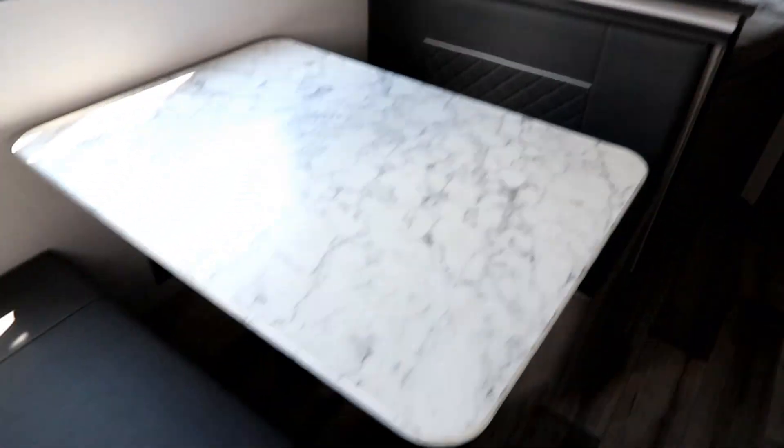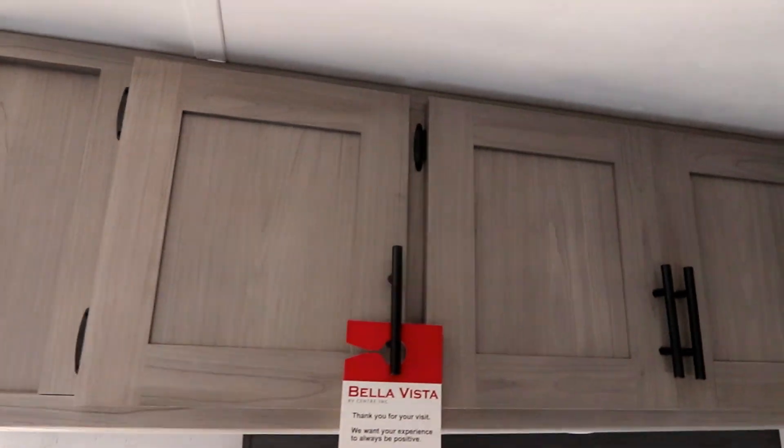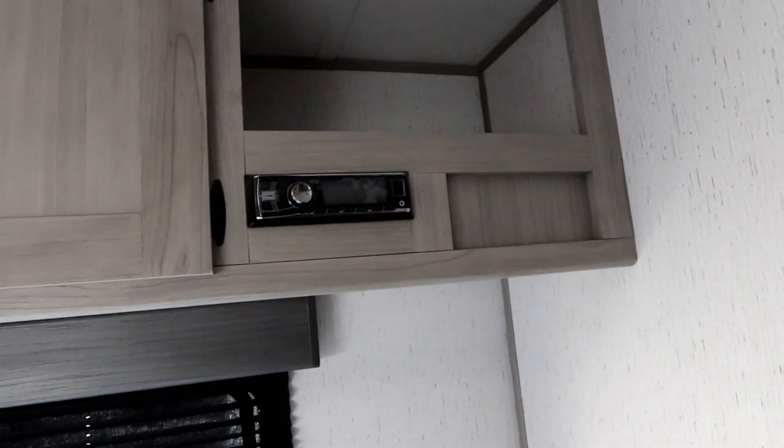We also have a good-sized dinette with a big window and more storage above, plus an open shelf. There's a radio with an auxiliary plug-in so you can listen to your music outside. We have double-over-double bunks with decent mattresses, and you can even flip the lower bunk up for some additional storage underneath, which is a nice touch.